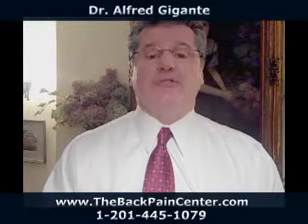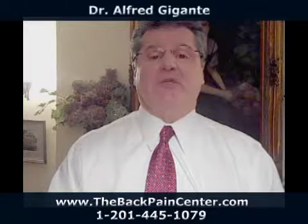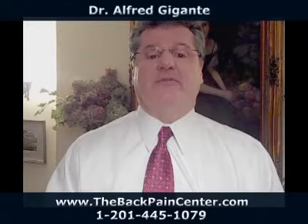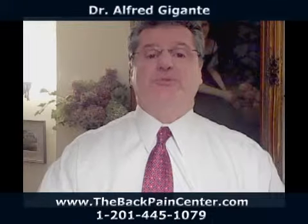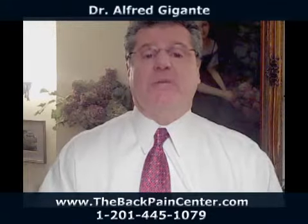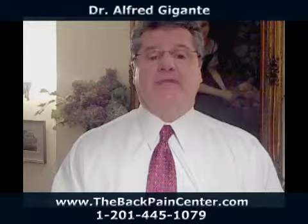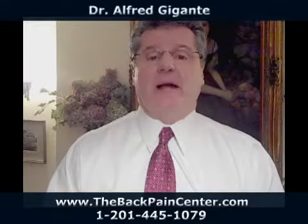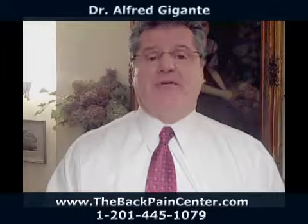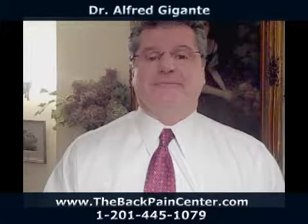If you do have foot pronation and need to check it out, we're available. We have a computerized scan that will scan the bottom of your feet and let you know if you have an abnormal distribution of body weight. If you'd like to know more about foot pronation or your body in general, give us a call, visit the website, drop an email, or just come in for a complimentary consultation. Have a great day — I'm Dr. Giganti. I hope this helped you out. Take care.